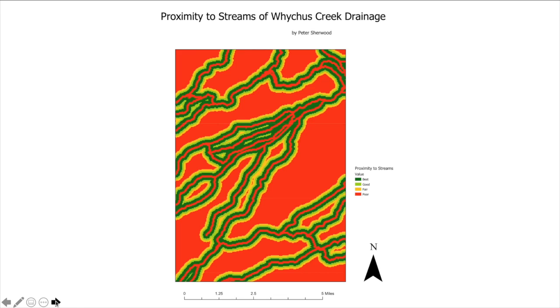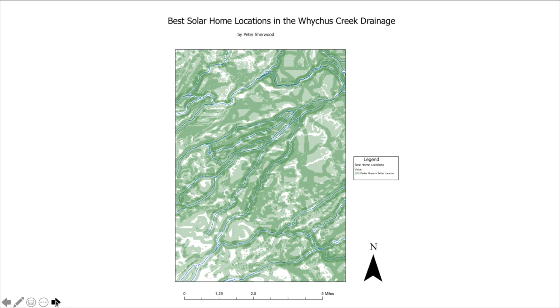Finally, looking at the streams in the Whitechus Creek drainage — there are quite a few streams, and most of them are running northeast. This gives us a lot of coverage where there's water and a number of areas where homes can be built. There are some poor areas far away from streams, which would not be the best for a home, but most of it — probably about half of the area — is relatively close to a water source.